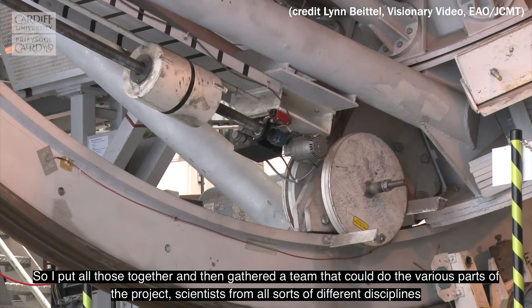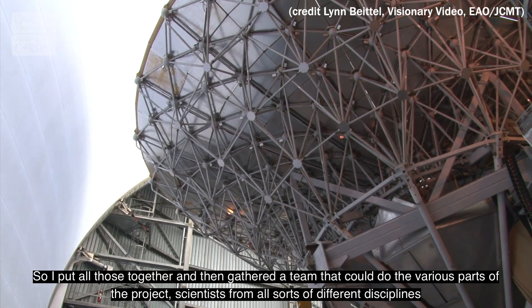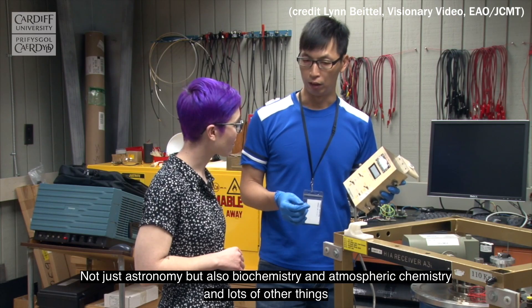So I put all those together and then gathered a team that could do the various parts of the project — scientists in all sorts of different disciplines, not just astronomy but also biochemistry and atmospheric chemistry and lots of other things.